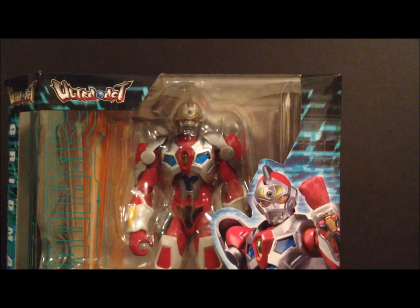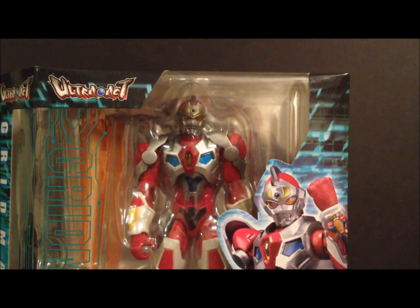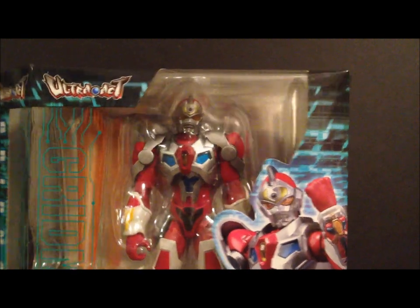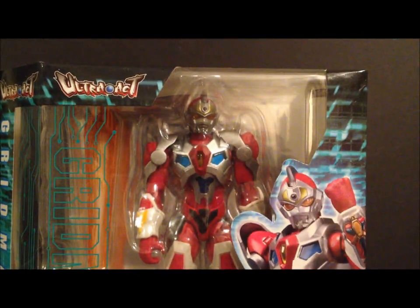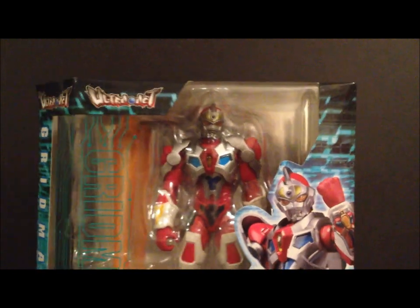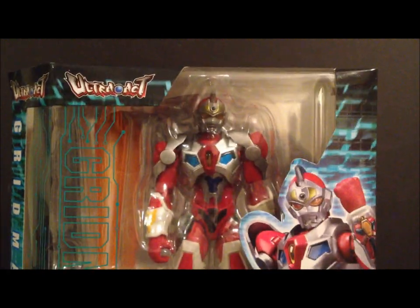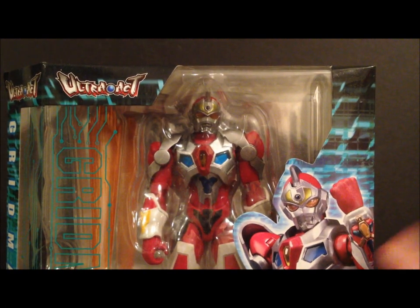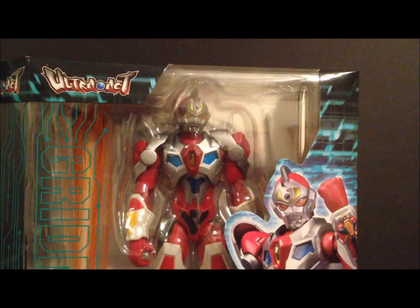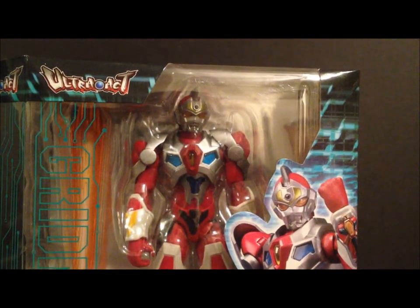Coming in at number three is the Bandai Gridman, or as we know him as Servo from Superhuman Samurai. This is just a beautiful figure — the articulation is awesome, he comes with a ton of accessories. This is just an amazing figure. I highly recommend it if you're a Superhuman Samurai fan or a Bandai fan. This is my number three figure.